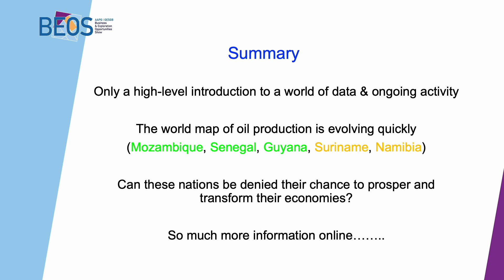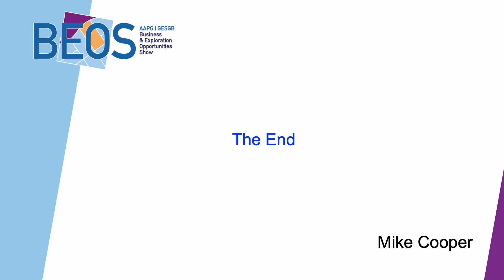In summary, at our BIOS talk we gave a high-level introduction to the world of data and ongoing activity. The world map of oil production is evolving very quickly. In recent years we've had the addition of Mozambique, Senegal, Guyana, Suriname soon to come, and Namibia not too far behind. These fields are going to be a major boost to the economies of these countries. Much more information can be found in Trove. That was the talk we gave at BIOS — we'll have more out shortly. Thanks for watching the channel, hope to see you back before too long.